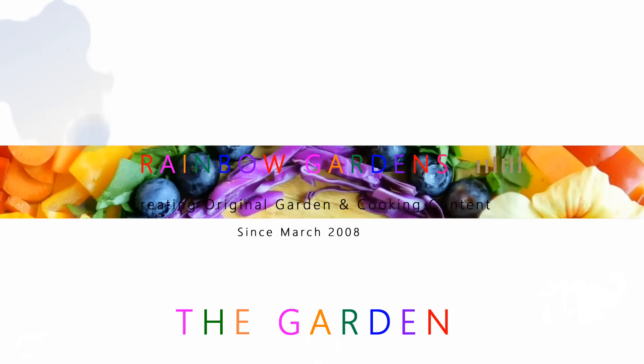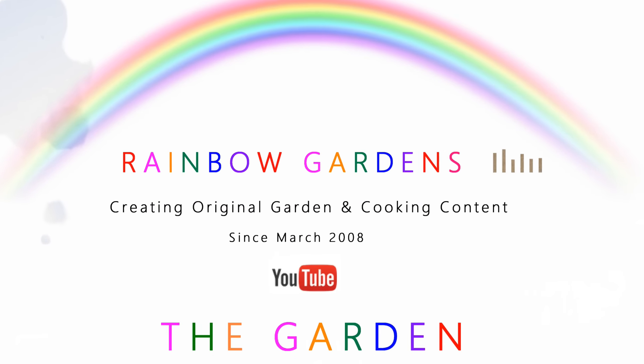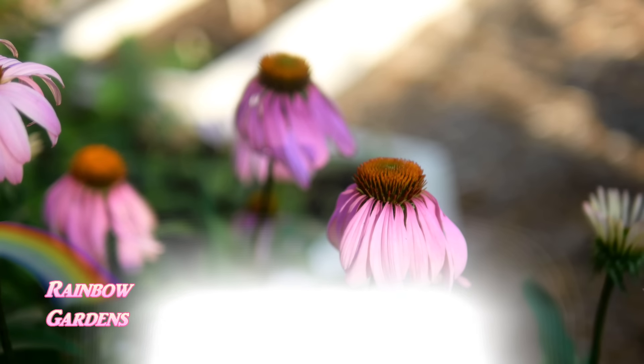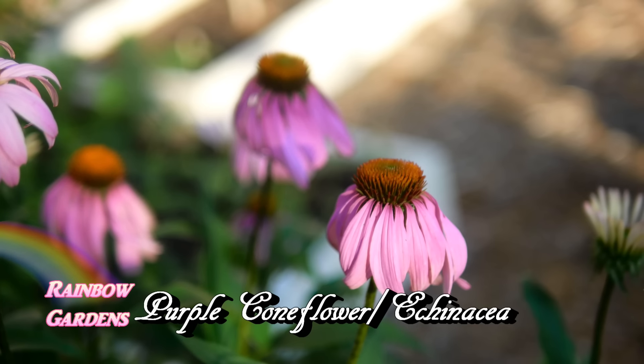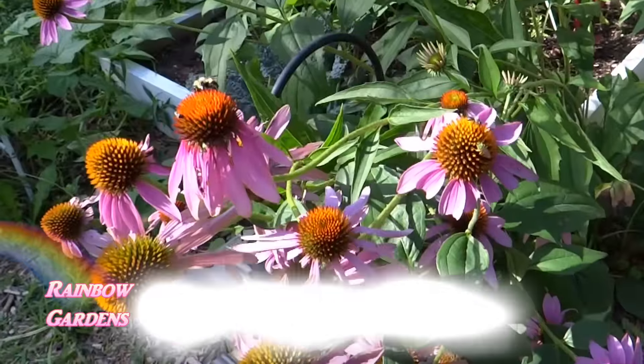Today I'd like to share with you five beautiful plants that you can grow in your garden to attract honeybees. These are also edible. A lot of them you will use in your tea or you can use them for culinary purposes, and they are deer resistant.